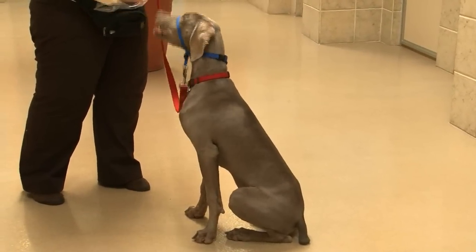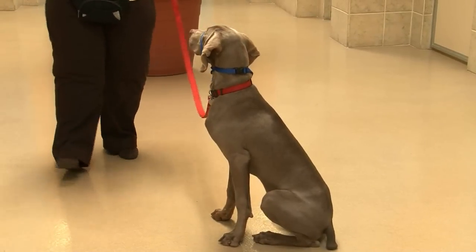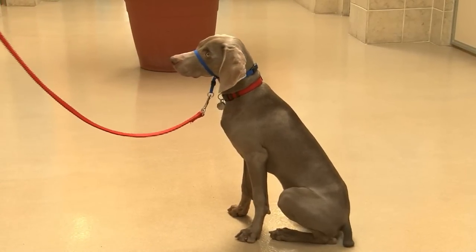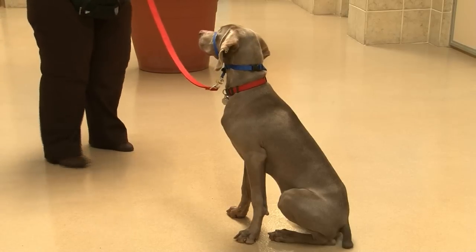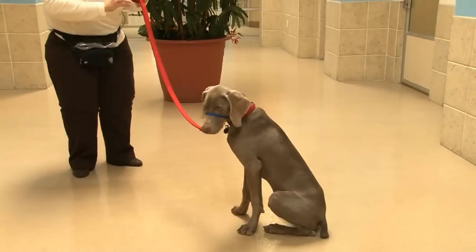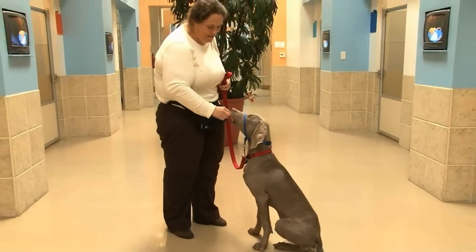And then we'll make it just a little bit harder. Stay. You can see his tendency to think about the down because he knows that's a really good choice. So add a little bit of motion. Good. Stay. And make sure he can stay while I do that. Good boy. And then a little bit of a posture change, which is hard because it looks so much like an invitation. What a good boy. What a smart puppy. Well done, Maverick.